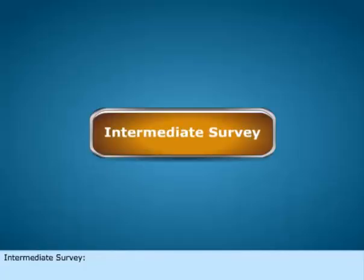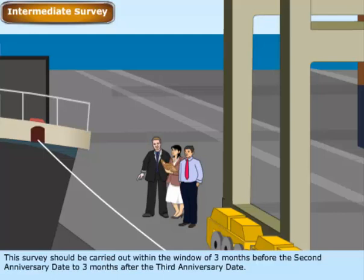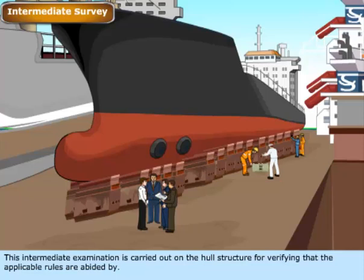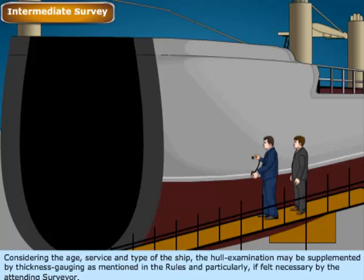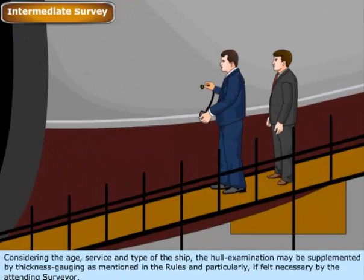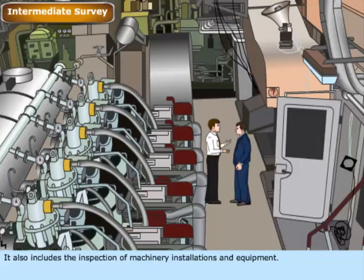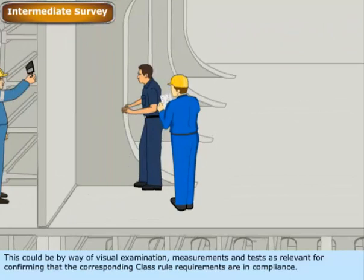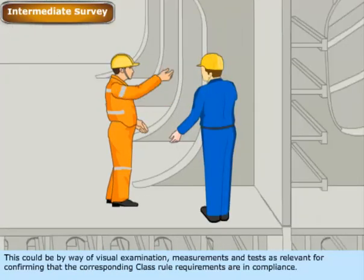Intermediate Survey — this survey should be carried out within the window of three months before the second anniversary date to three months after the third anniversary date. This intermediate examination is carried out on the hull structure for verifying that the applicable rules are abided by. Considering the age, service, and type of the ship, the hull examination may be supplemented by thickness gauging. It also includes the inspection of machinery installations and equipment, by way of visual examination, measurements, and tests as relevant for confirming compliance with class rule requirements.